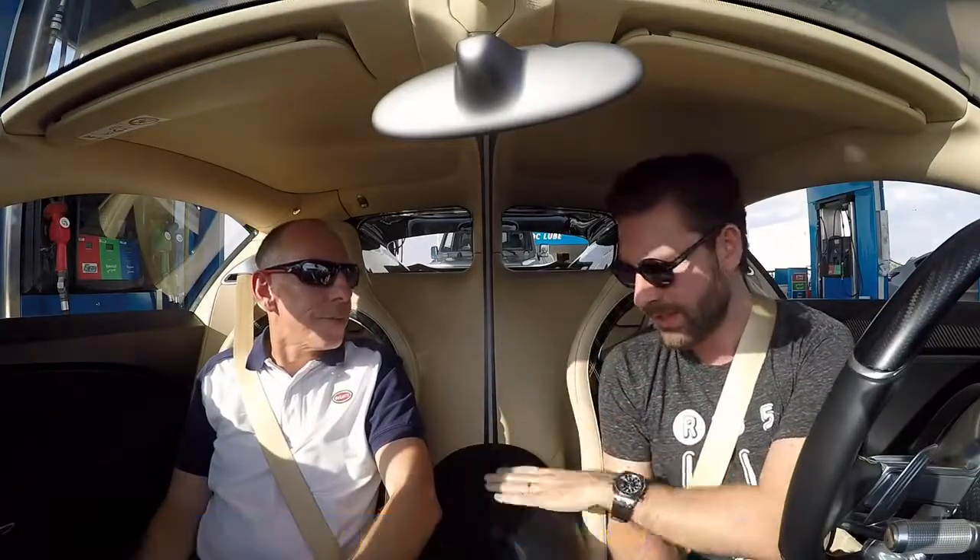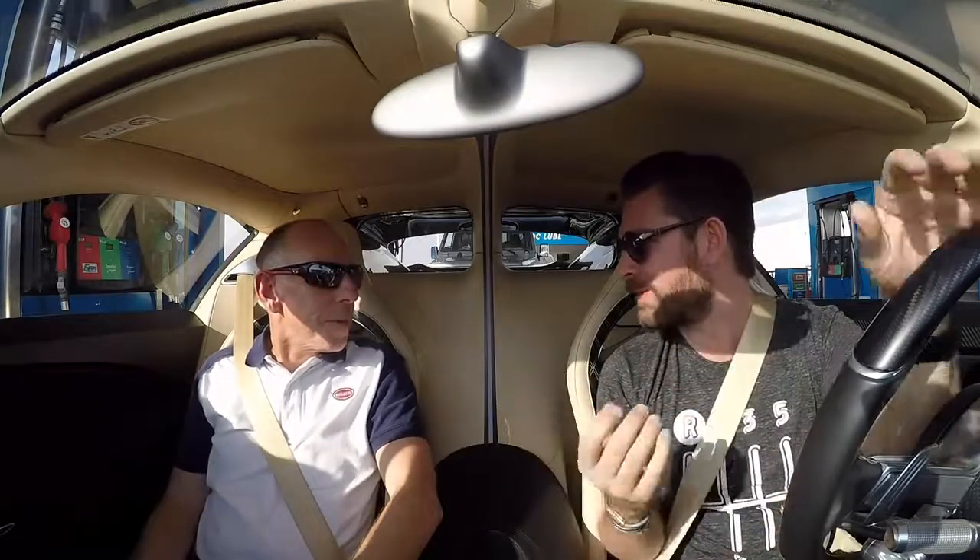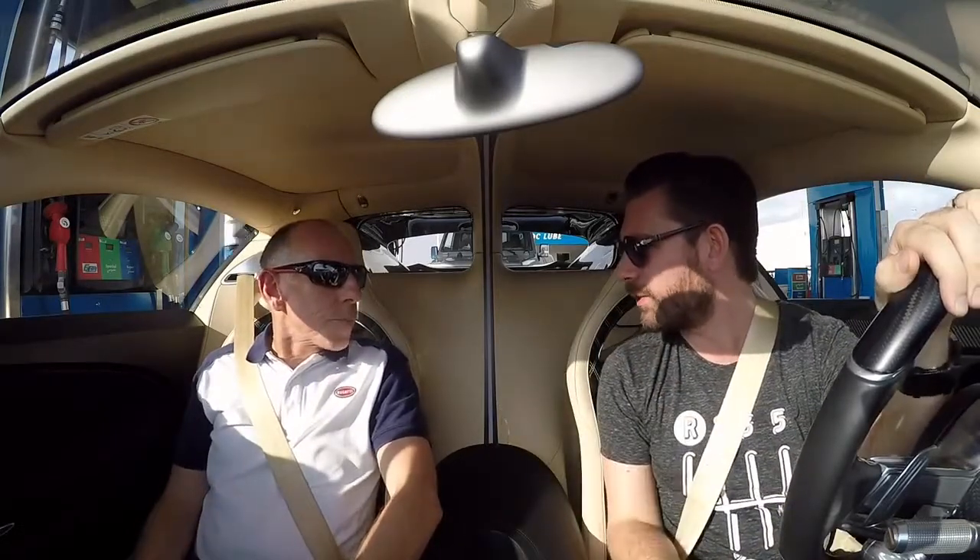Hello, welcome to the Bugatti Chiron. This by the way is Andy Wallace. How would you explain what your role is — potentially one of the best jobs in the world?